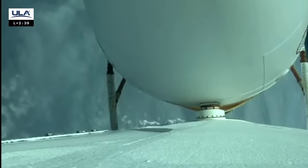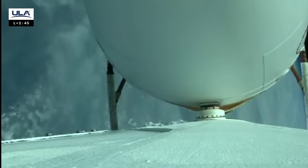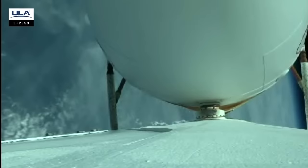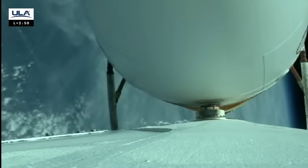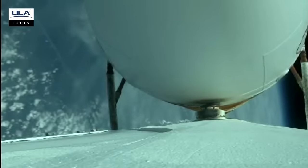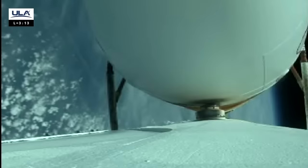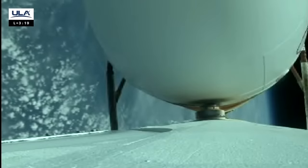We are three minutes to core VCO. The vehicle is now at one-half its lift-off weight. All three engines operating normally, everything looking good. The vehicle is now 29 nautical miles in altitude, 64 miles downrange, traveling at 5,300 miles per hour. Everything continues to look good. We've just passed through the Karman line, reaching 100 kilometers in altitude.